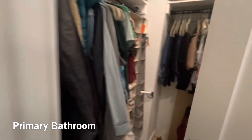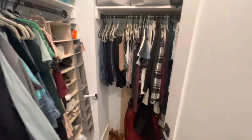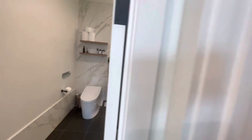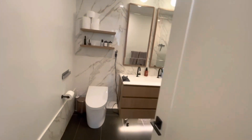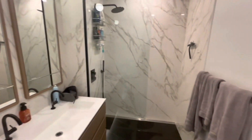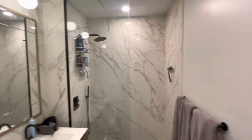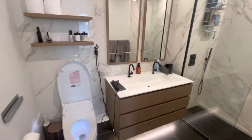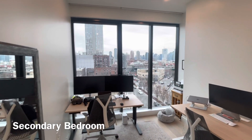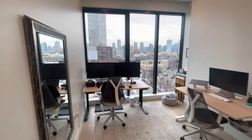We're heading into the closet, which is a walk-in with plenty of room for your clothes and shoes. To the left of the closet we have the primary bathroom — very spacious, and what I love about it is the marble trimming on the wall.